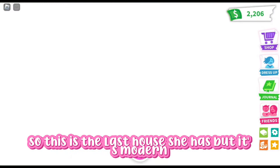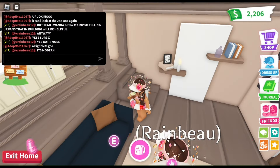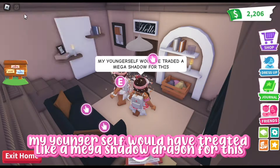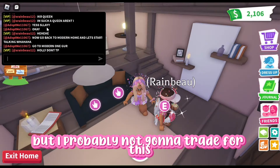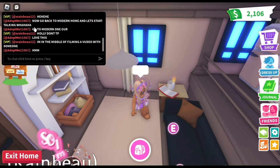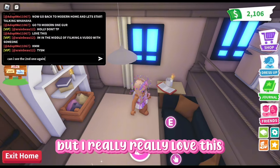This is the last house she has. It's modern, it's not preppy, but I actually love this so much. My younger self would have traded, like, a mega shadow dragon for this, but I'm probably not going to trade for this because my channel is more preppy and I need a place to record. I really, really love this though.